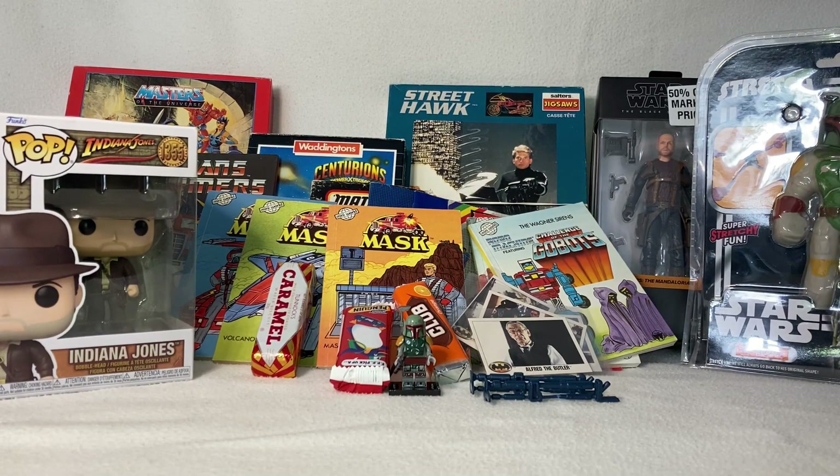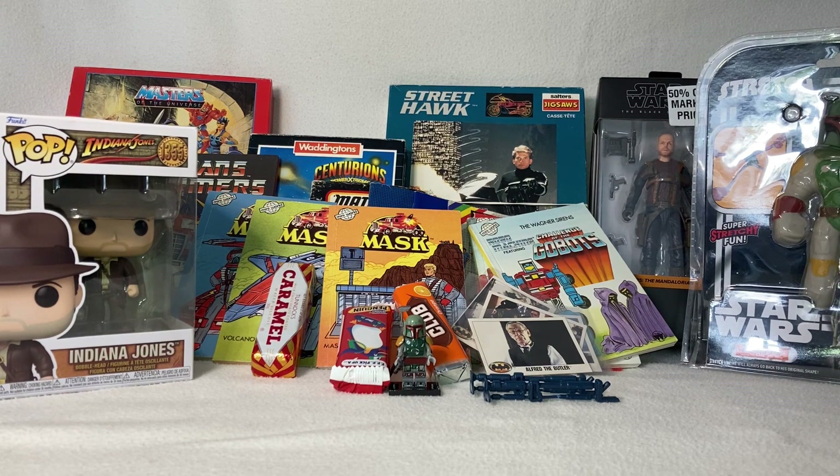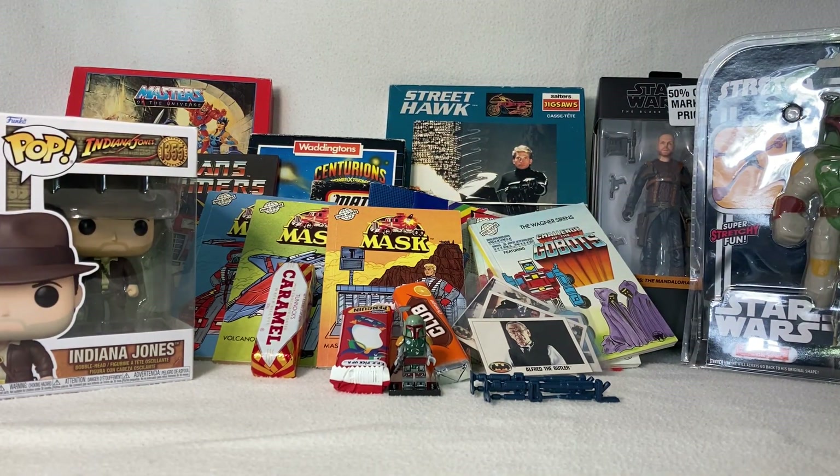Hello there! Today we're talking UK pickups. I was recently on vacation in the UK, catching up with some friends and family, and also took the time to visit some shops. Look at what I managed to pick up — I'm going to take a quick look at everything now, and then a few other things I will make separate videos for. I'm going to go through all these things bit by bit and see what I've got.